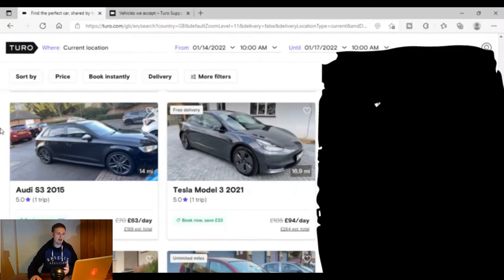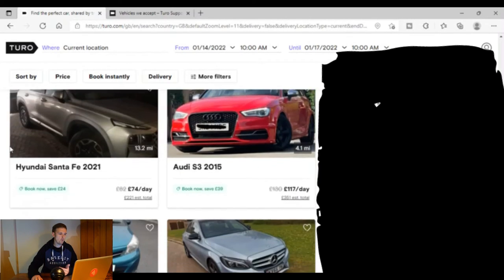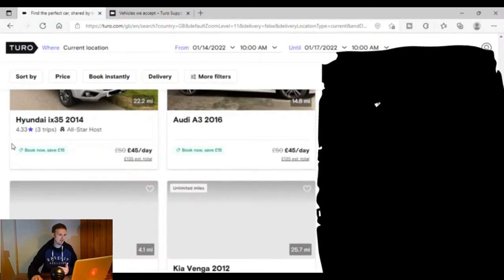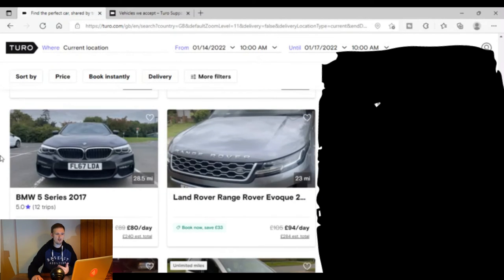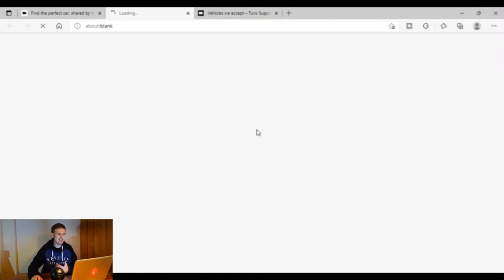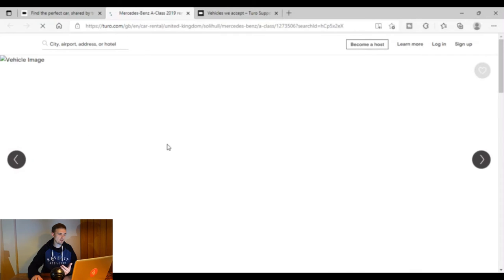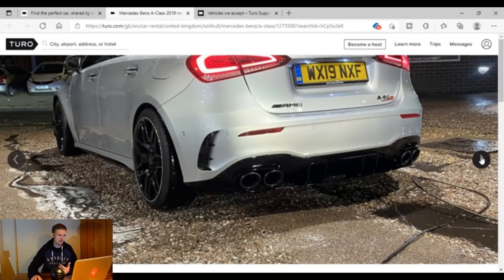I'm guessing there may be quite a few questions about this video, so join me on a live stream that I run a couple of evenings each week. I am actually going to be looking to rent a car off this site — I'm not sure which one yet because I've seen a rather tasty Mercedes A35 AMG, or I'm potentially going to rent a Tesla Model 3 because I've always wanted to try one. Here's the Mercedes I'm potentially looking at — just for the day because I think it looks really cool.